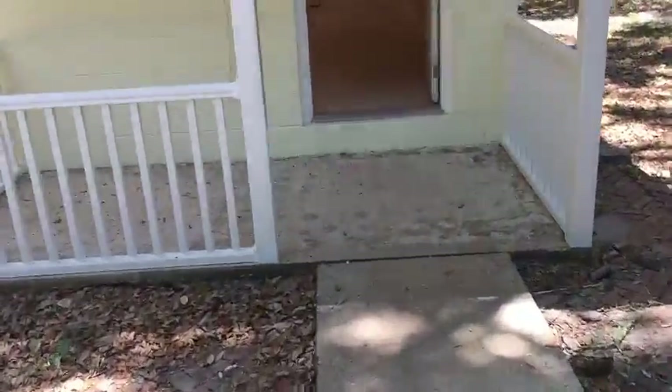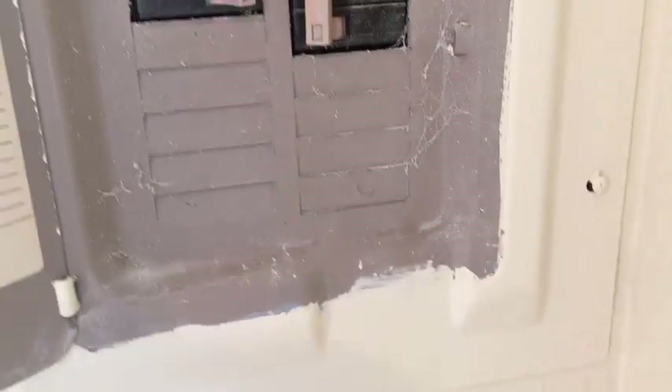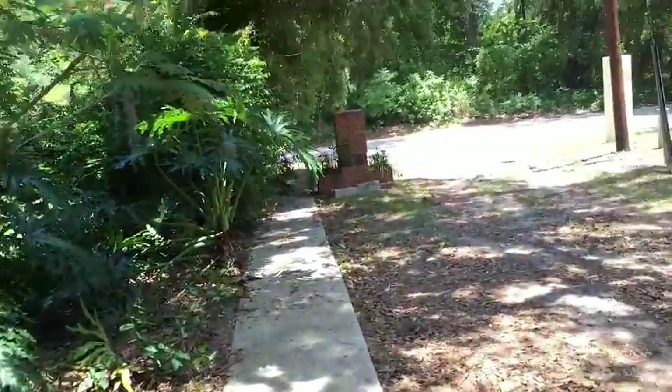I don't think I showed you the breaker panel, so let me just show you that to confirm the house is a modern house. Here's the breaker panel — as you can see everything's modern and on breakers. So that's it, and that's a tour of 915 Randolph Street in Crescent City, Florida.